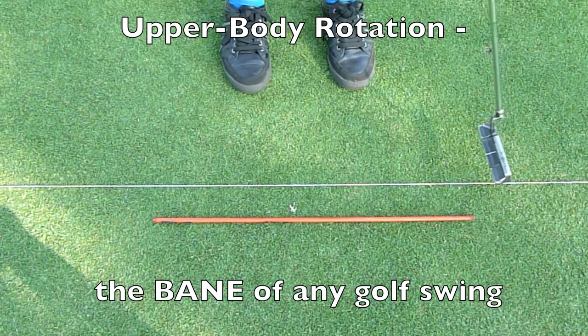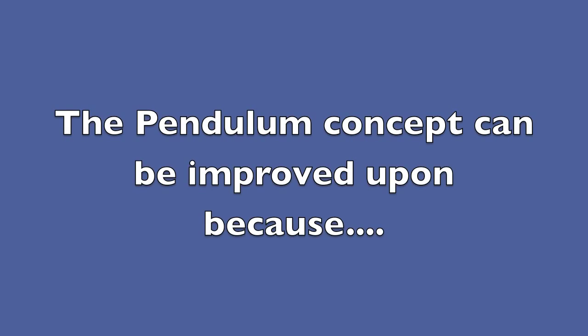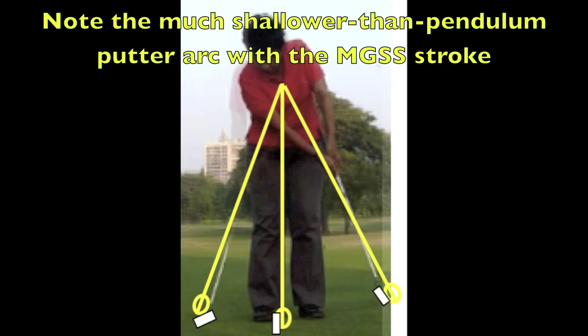Even this small part has some amount of rotation. Unfortunately, the pendulum has only one fixed spot at which it bottoms out. Our human body, when used correctly, can flatten out the putter's arc of approach to the ball and give us a far better margin for error.